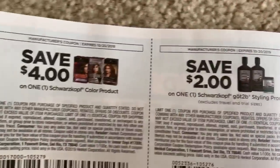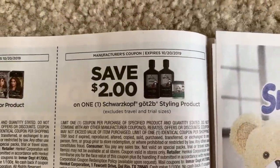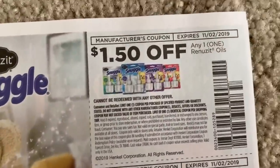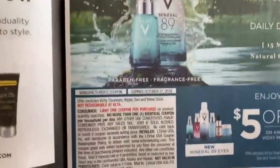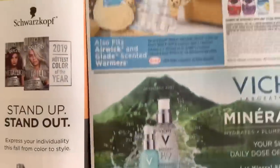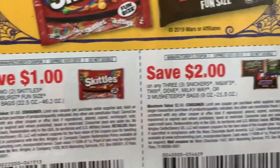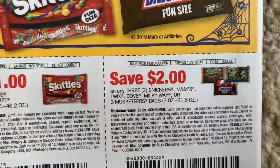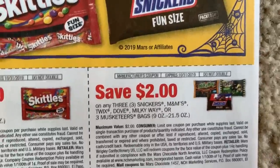We've got some Schwarzkopf Got2B — the Got2B stylers are going to be $4.99 at CVS and we have a $2 coupon. They're also included in the spend $20, get $7 deal, so that's a good coupon. We have some new Renews It coupons, a $5 Vici product coupon, and some new candy coupons — Skittles and Starbursts. There's a new $2 off three on Mars candies, expiring the 31st.